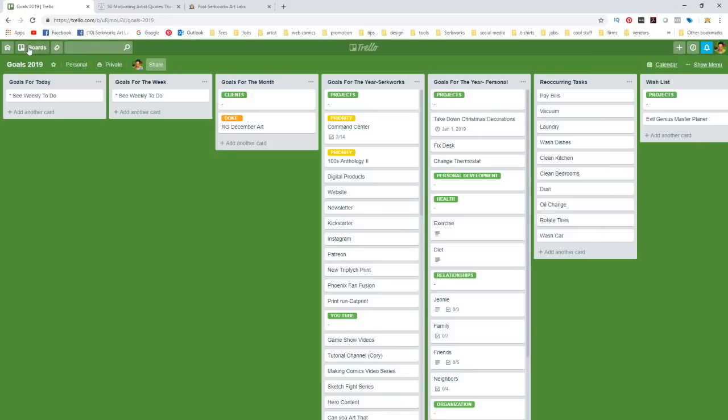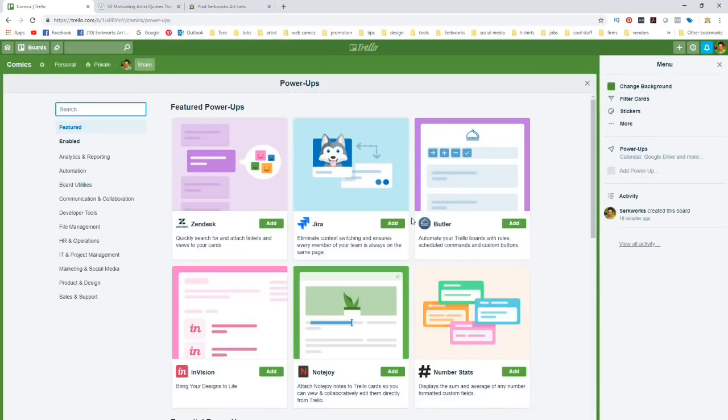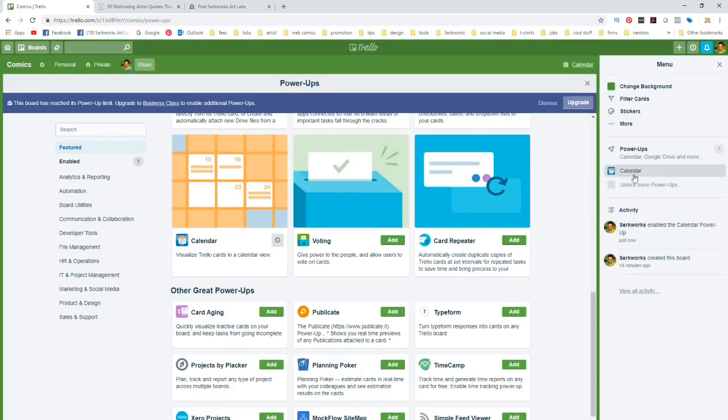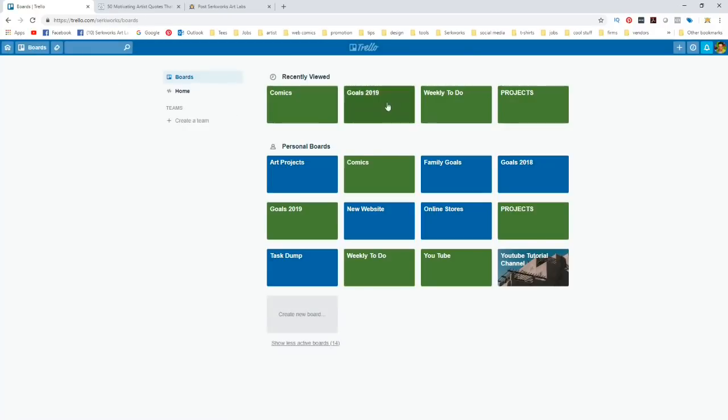Let's go back to boards and to that Comics board we created — it doesn't have a power-up yet. We'll go to power-ups, scroll down to find the calendar, and add that. Now the calendar is one of its power-ups. You can also integrate it with Google Calendar. Then we'll go back to the dashboard and back to Goals for 2019.